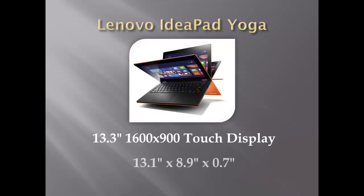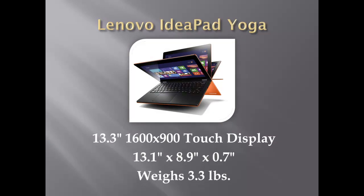The Lenovo Yoga has a 13.3-inch touch display with a 1600x900 pixel resolution, so it's not quite as clear as the first two convertibles shown here, but it still has the typical resolution found on an Ultrabook this size. It is 0.7-inch thick and weighs 3.3 pounds, which is around the average thickness for an Ultrabook, but the weight is a little heavier, especially when using it as a tablet.